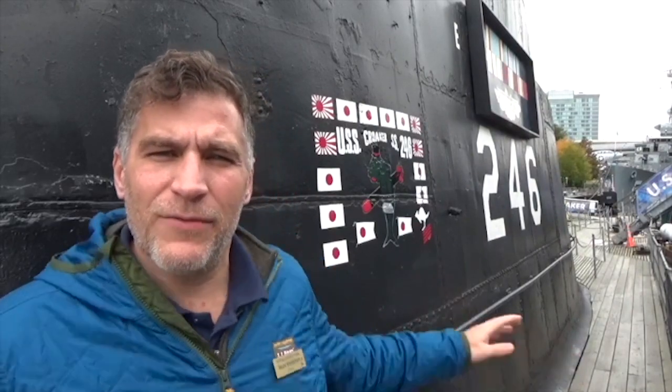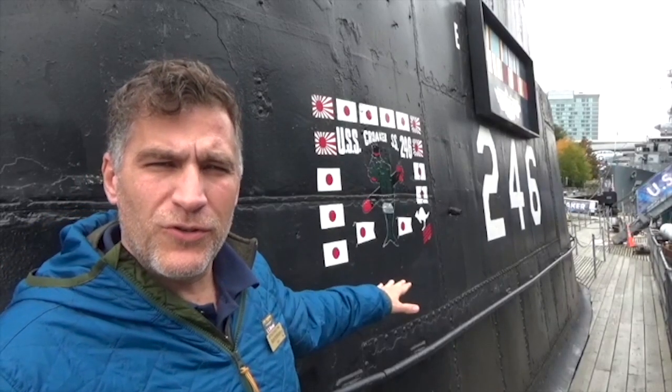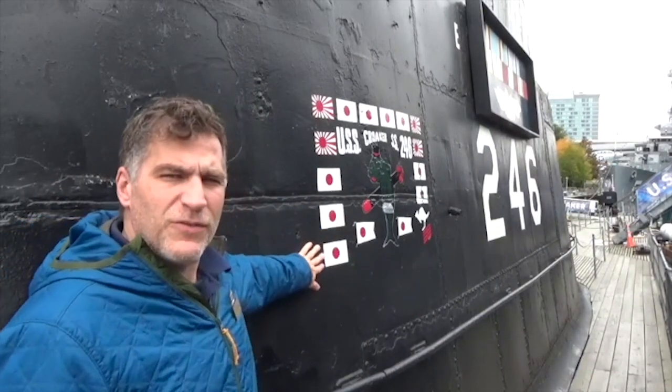Behind my left shoulder here we have the scoreboard. She sank eleven Japanese vessels during World War II. Most of them are auxiliaries, and that's the traditional Japanese flag.